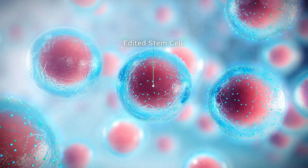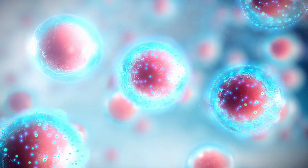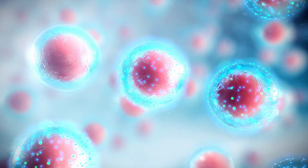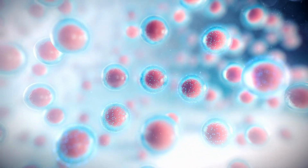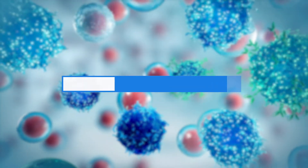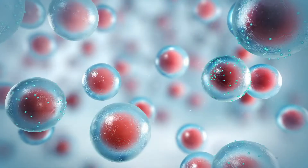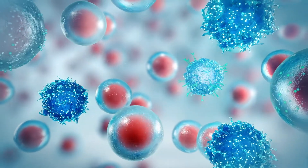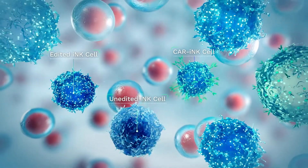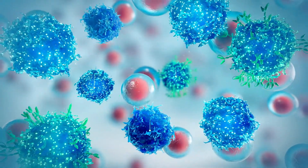Once we've selected a single clone with the desired collection of edits — improving persistence, tumour infiltration, and ability to overcome the tumour microenvironment — we create a master cell bank and cryopreserve it for future use. From this cell bank, we can differentiate a uniform pool of stem cells into our proprietary iPSC-derived, or INK cells, before expanding them on demand for clinical use.